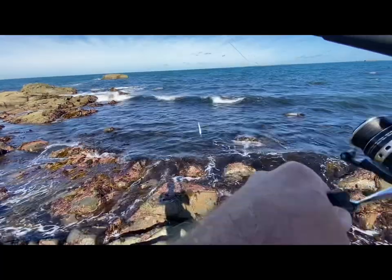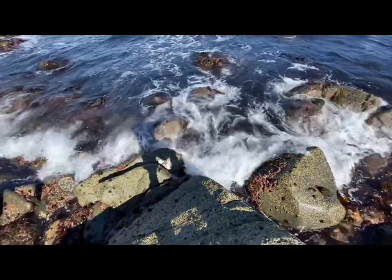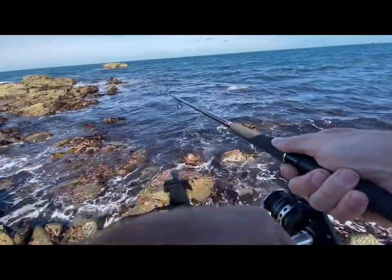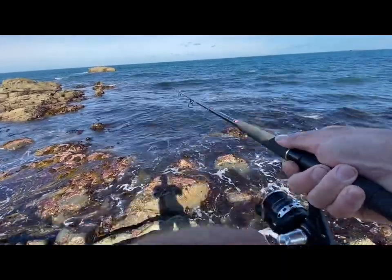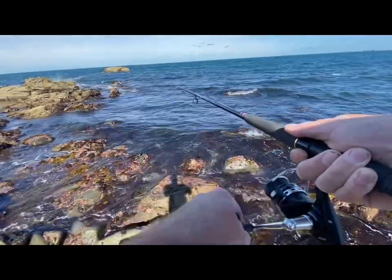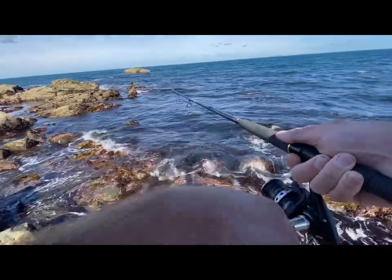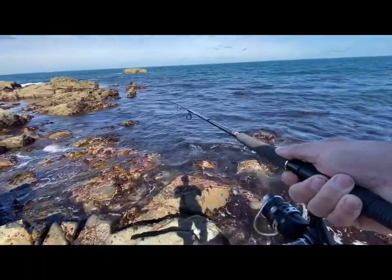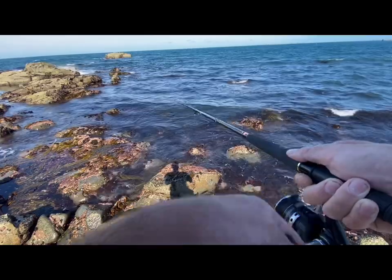Last couple of casts — not going to call it a day but it's gone pretty slow now, we've hit low tide. Nice little trip though — two bass, can't complain. Just to be out fishing is nice, but when you catch fish that's the bonus. I definitely recommend getting the Samson lures — I'll be looking them up tonight because they are cracking, that's for sure.